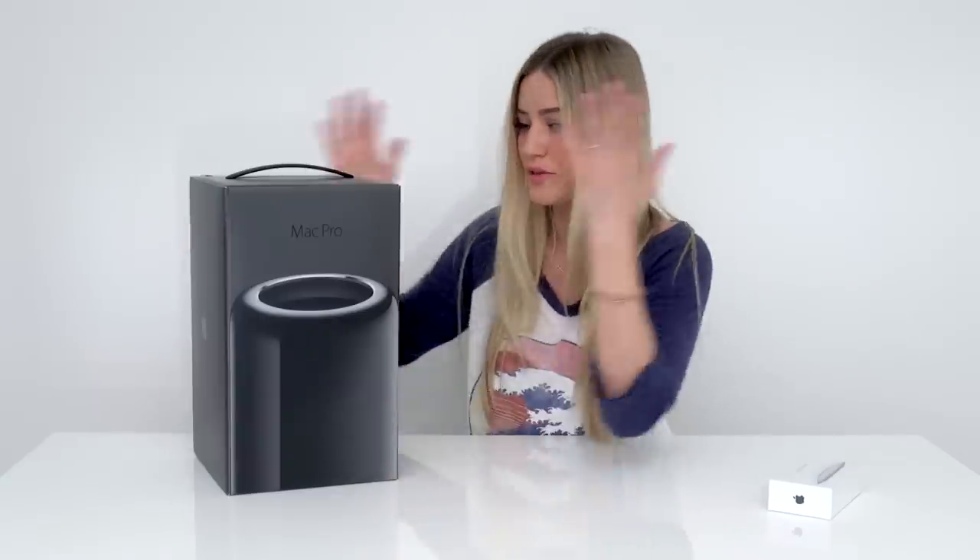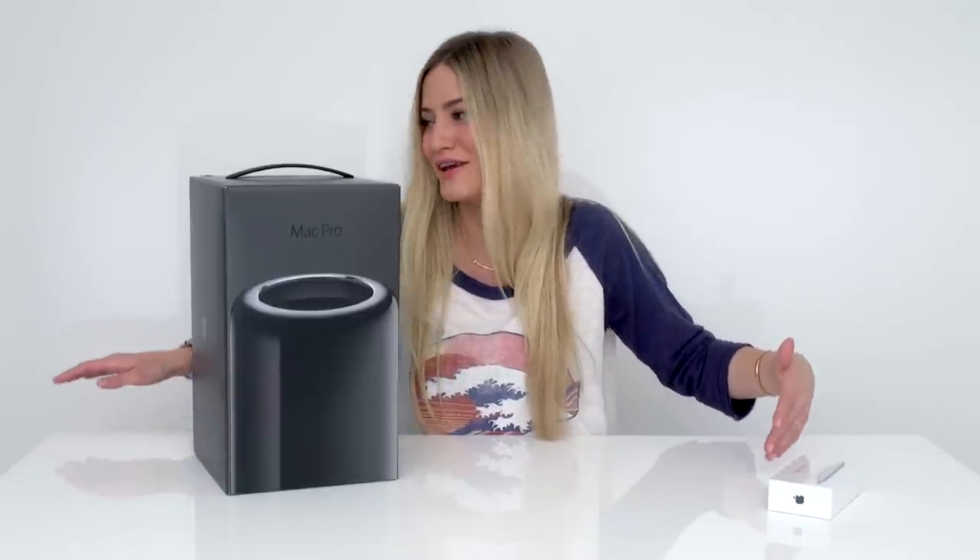We've got a camera here, we've got a camera here. Now I open this and then I'm going to edit the video. I actually love editing, I think, more than shooting the videos, but I have to be in the video to edit the video.